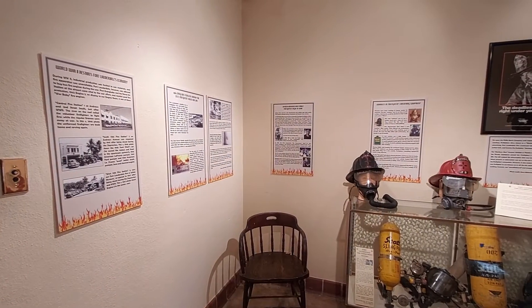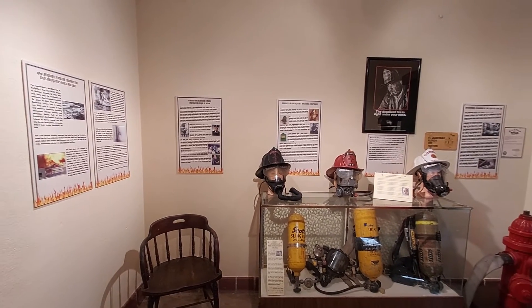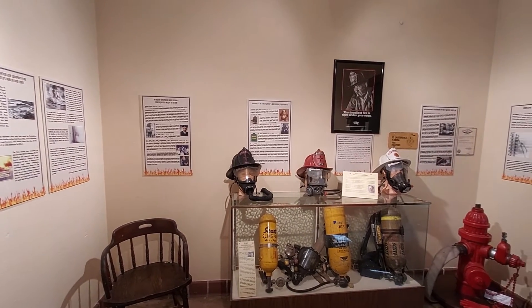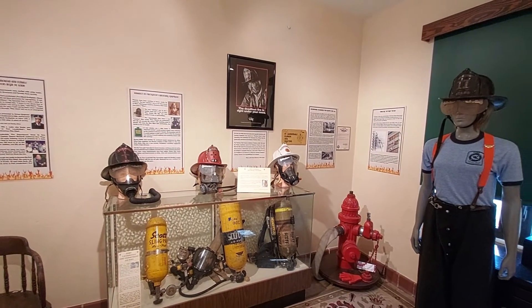Another room tells the stories of the deadliest fire for Fort Lauderdale firefighters, the first female and African American firefighters and fire chiefs, and daring rescues.